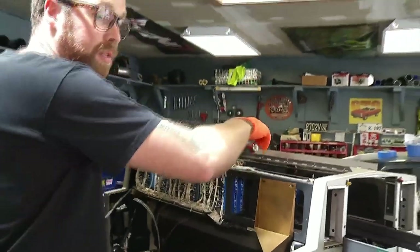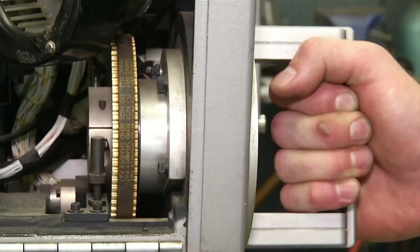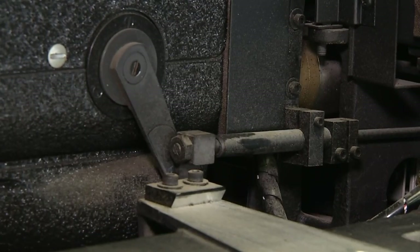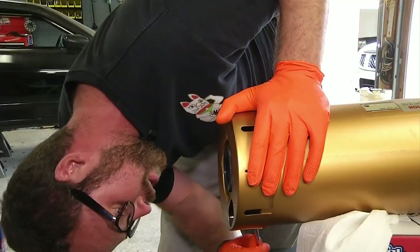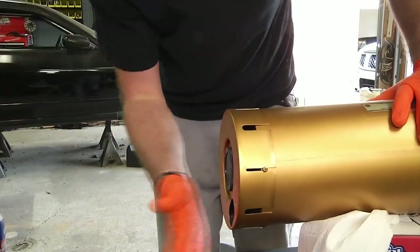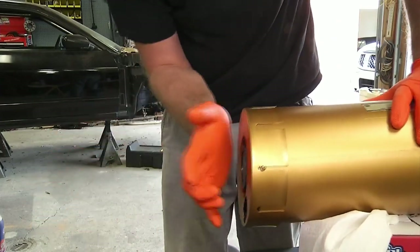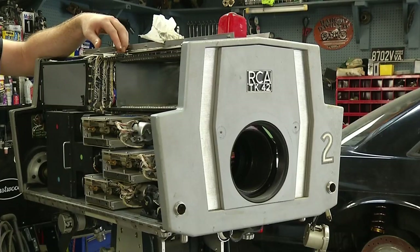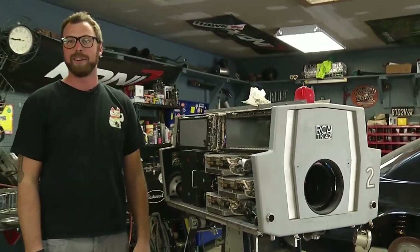I'm going to figure out where I put those screws. As he removes all he dares for cleaning, Whiteside points out the pulleys and cables. He's cleaning what he can, painting some other parts, and banging out dents the camera suffered during years of storage. He's not even sure why he's doing it. I don't really know what made me want to take the project on, but I guess curiosity bit me pretty hard.